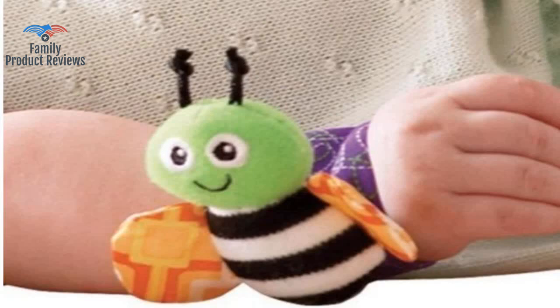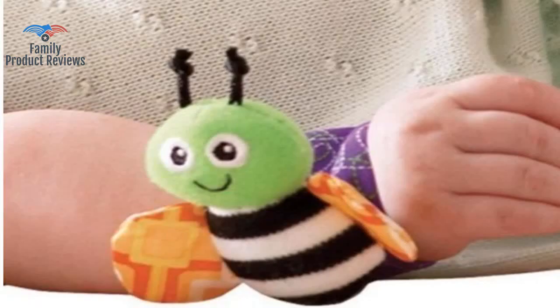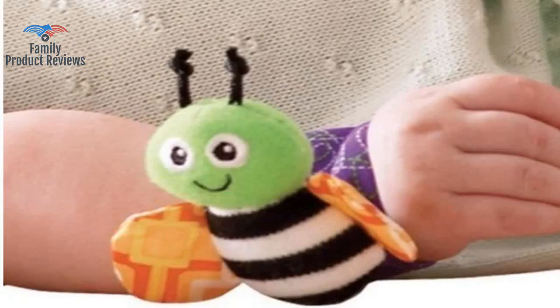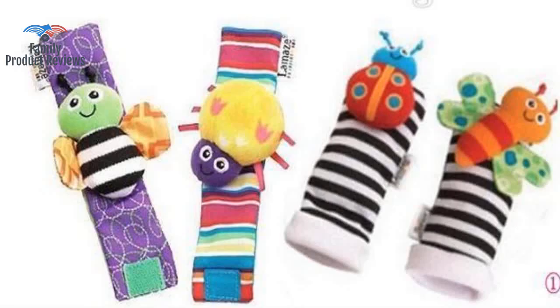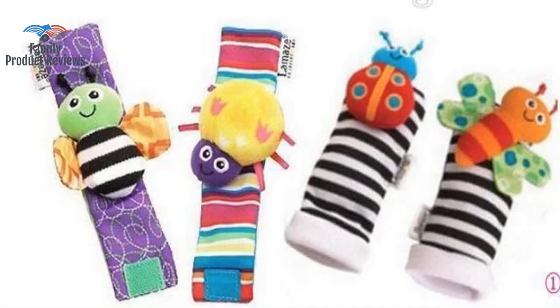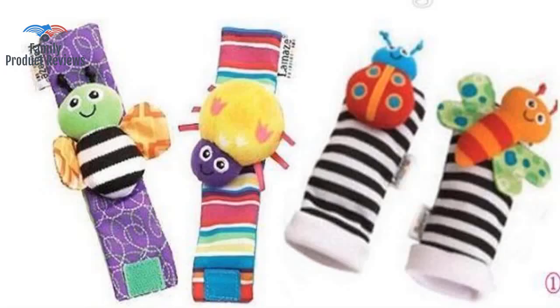He moved his arms and legs so much when wearing them, as he enjoyed seeing the animals move. The rattle could be a little louder — it's very soft — but they are very cute. The wrist rattles and foot finders are a great sensory toy for her to discover them and notice her movements. The velcro stays on very well with no problems, despite our little one being very active.